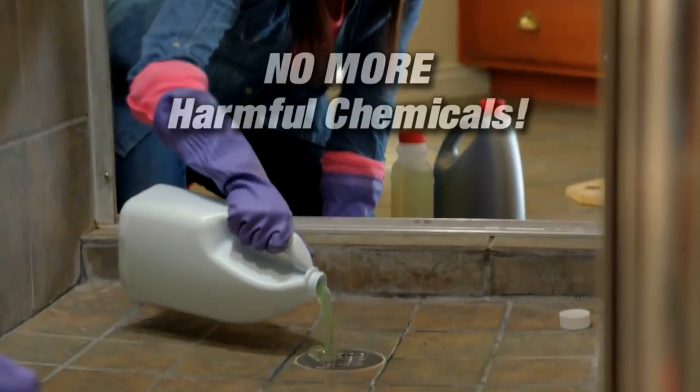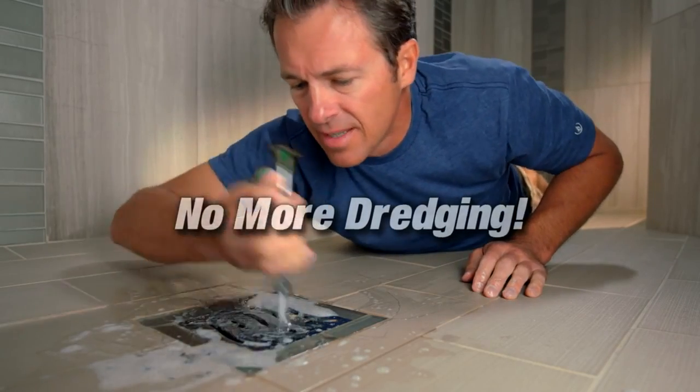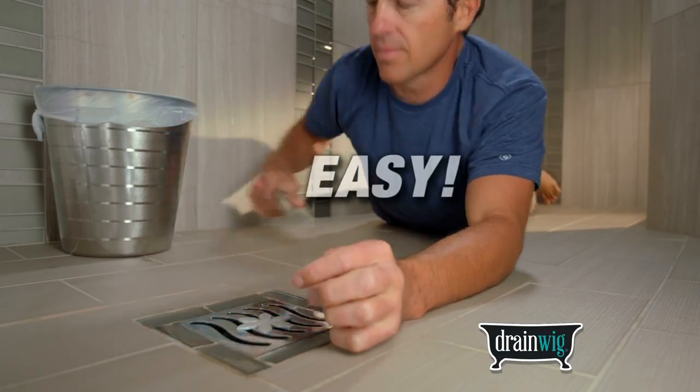There's no more need for harmful chemicals that are dangerous and can ruin your pipes. No more need to clean out your drain by hand the old way. DrainWig is the easy solution to a very nasty problem.